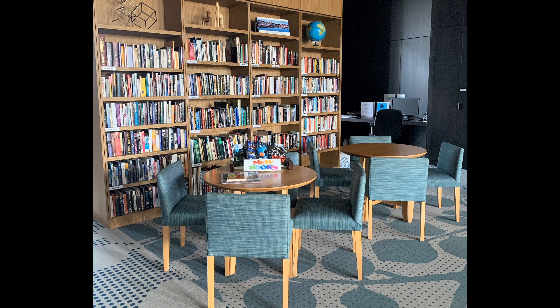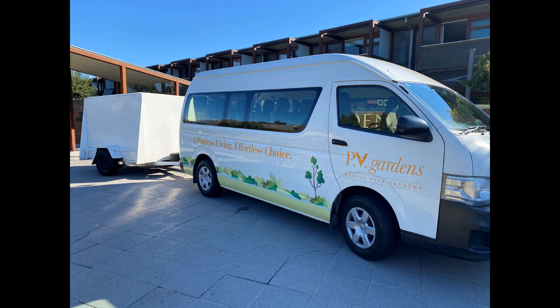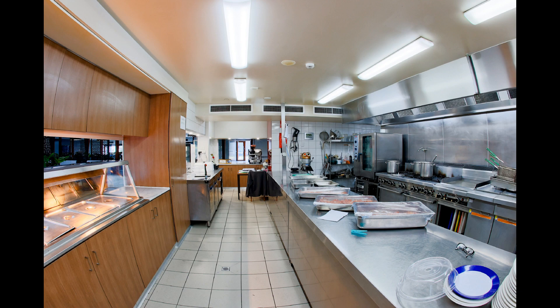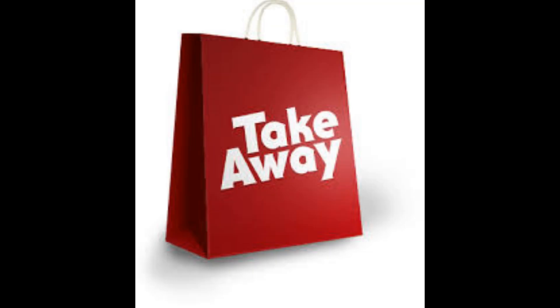There is also a library, hair and beauty salon, community bus, and a newly renovated restaurant cafe where you can enjoy some delicious meals or do takeaway.